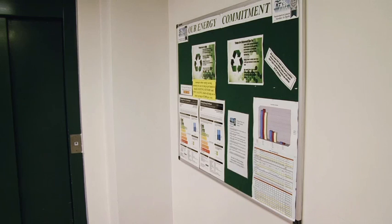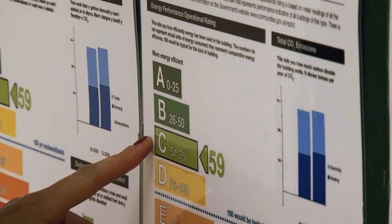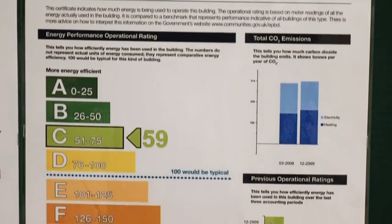I was elected as an energy champion for Tembi Leisure Centre, and our role really is to think of new ways that the staff can get on board with energy saving. The Display Energy Certificate has to be displayed in all public buildings so that the public can actually see how well you're performing.